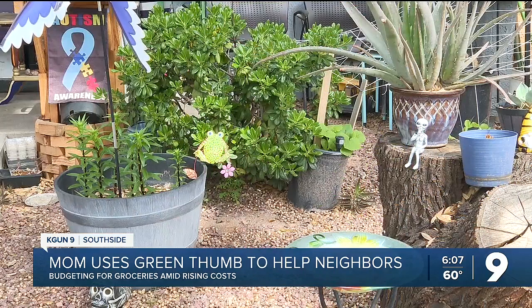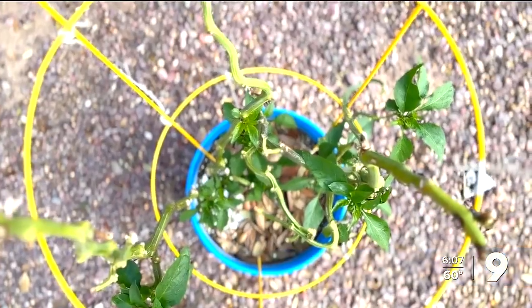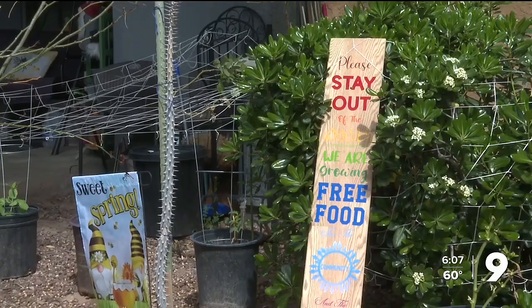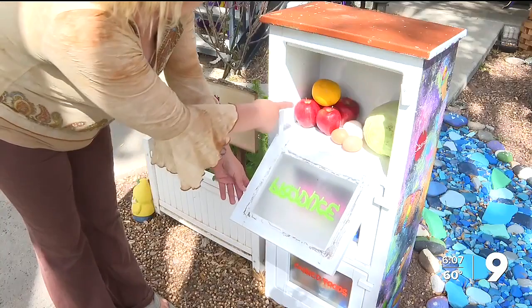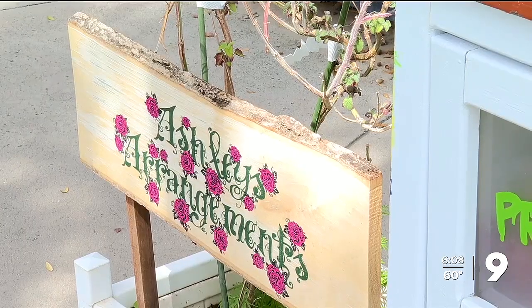Borderlands Produce Rescue is hosting a powwow in April where you can get up to 70 pounds of produce for about $15. Details will be on Kega9.com. Reporting from the Southside on Valencia and 12th Avenue, Jacqueline Aguilar, Kega 9.